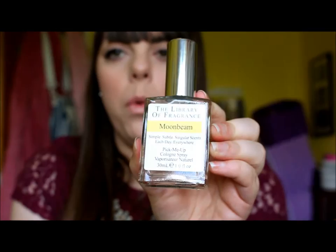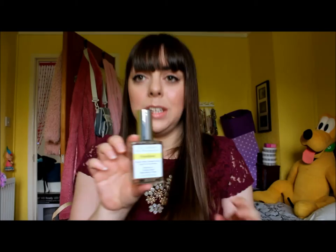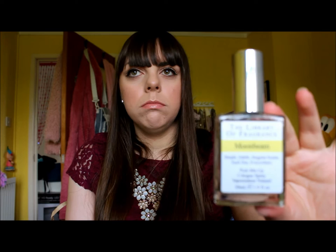I've been wanting one of these perfumes for so long. It is the Library of Fragrance in Moonbeam. You can get different ones - they tend to be things like rain, peach, baby powder, thunderstorm, there are so many.